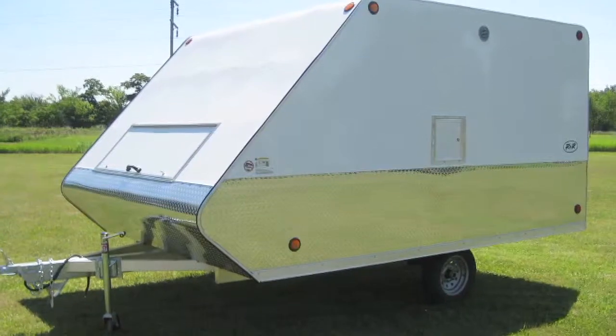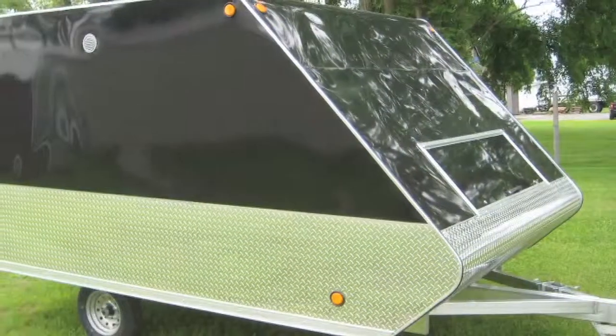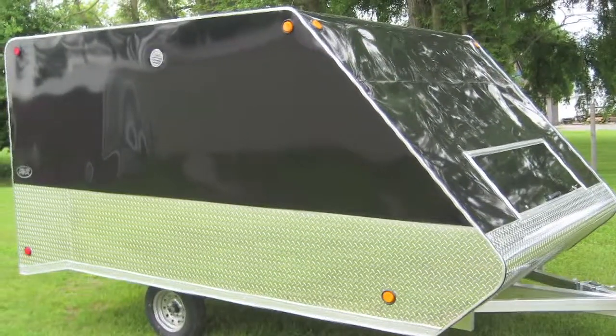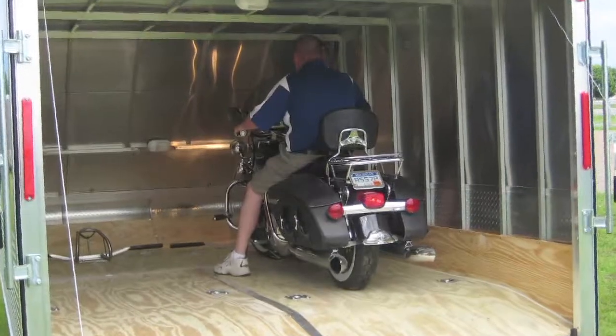We've been building trailers now for the last 18 years. We started out small, building snowmobile trailers with caps on them, then we moved into closed snowmobile trailers, and then once we got into that we started into the summer market — utility trailers, car haulers, cargo trailers.